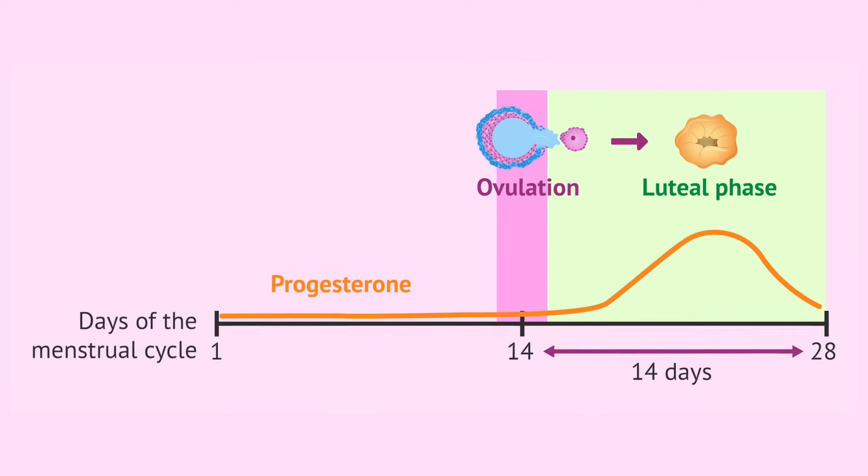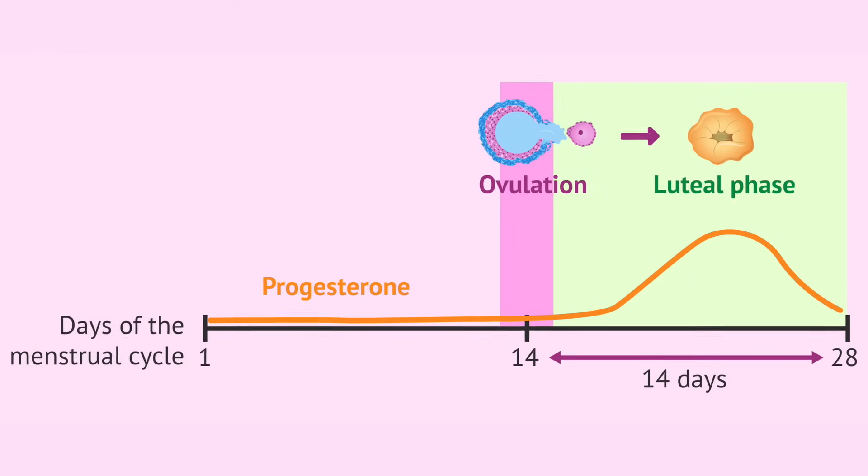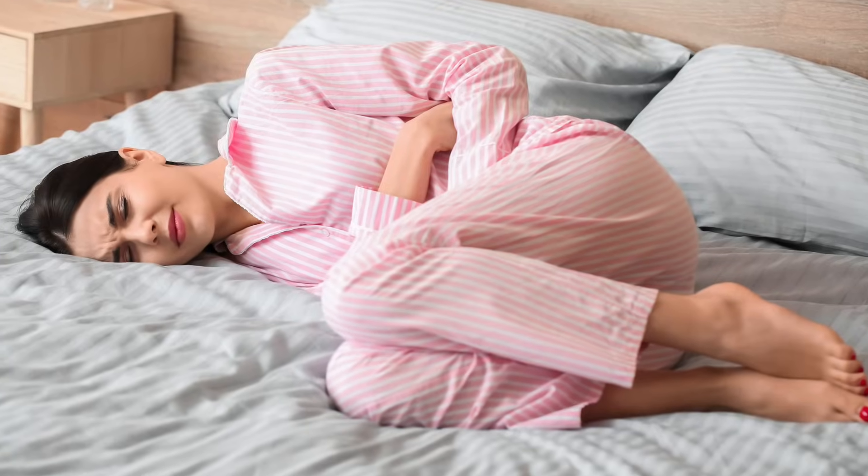Some signs to look for, outside of failed implantation or a chemical pregnancy or early miscarriage, would be spotting before your period or having a short luteal phase. This is the time from ovulation to menstruation, and it should be about 14 days. A luteal phase shorter than 12 days is a real concern, though 14 days is optimal. PMS and premenstrual symptoms can also be a sign of low progesterone.